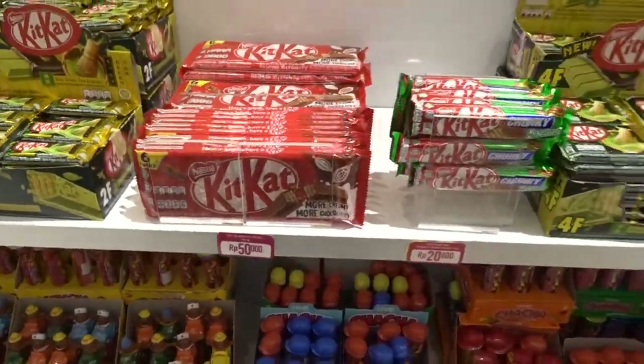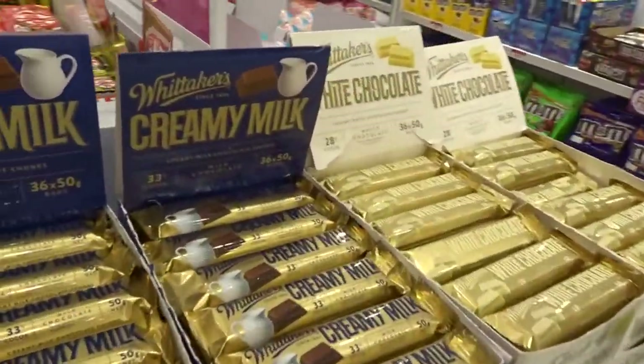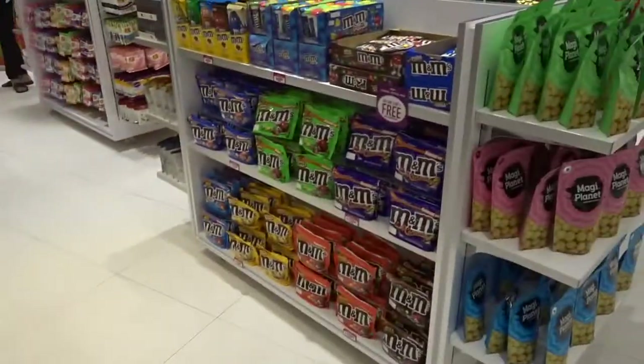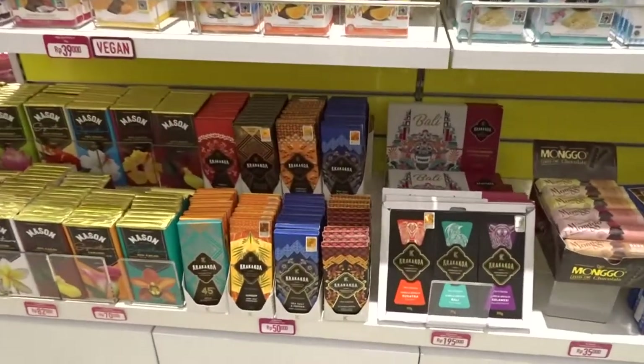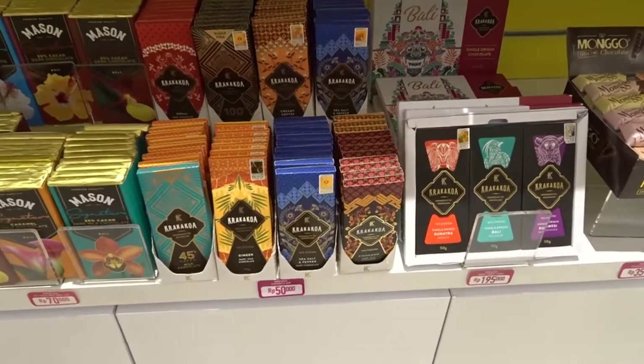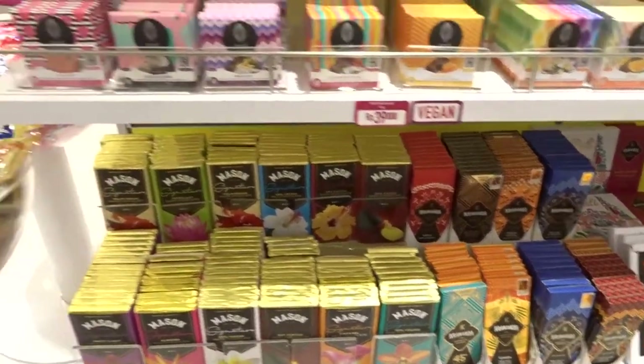We've got chocolates — Toblerone, Twix, Ferrero Rocher. Actually, it's not only for the kids, it's for the adults as well. We've got Kit Kats, more M&Ms, and the Krakakoa chocolate, which is a Balinese handmade chocolate that's absolutely fantastic.